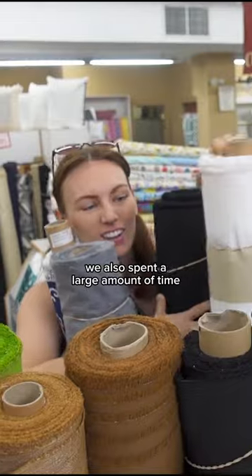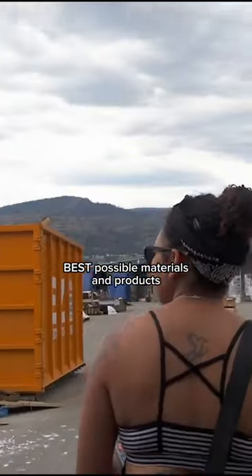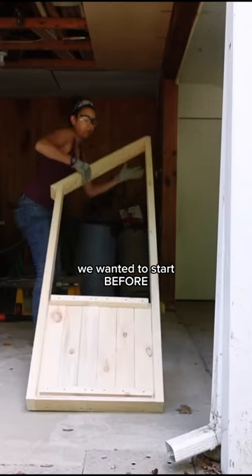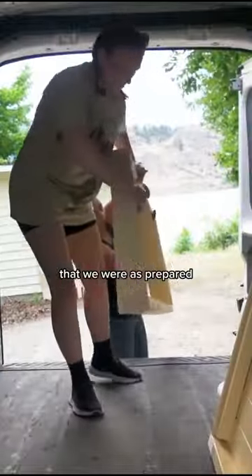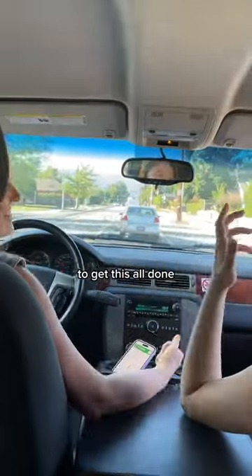We also spent a large amount of time sourcing to make sure we found the best possible materials and products, always aiming for budget and thrifted options. We even ended up building this market structure we wanted to start before even getting into the classroom. We had to make sure that we were as prepared as possible once we actually got there, especially since we only really had five days to get this all done.